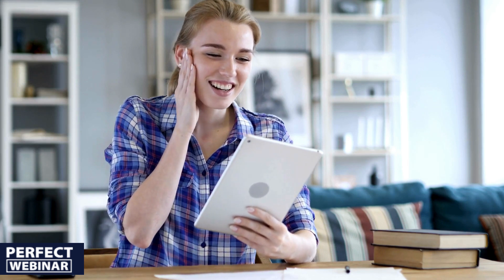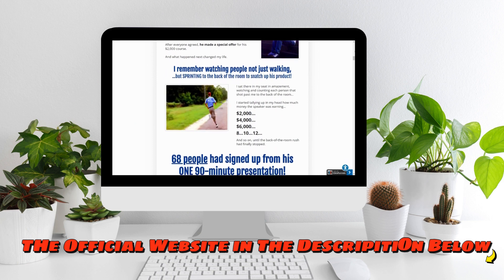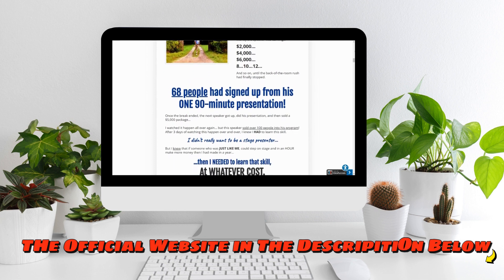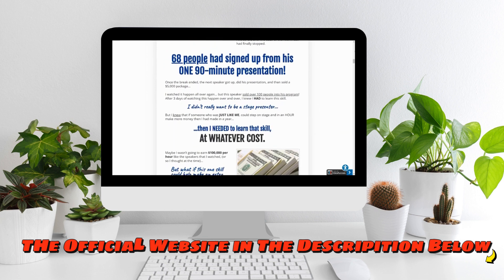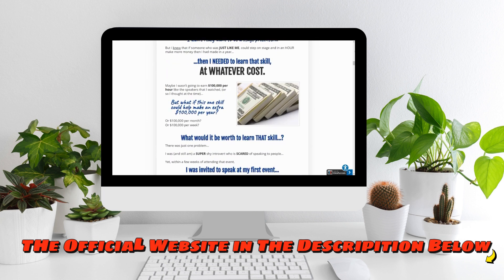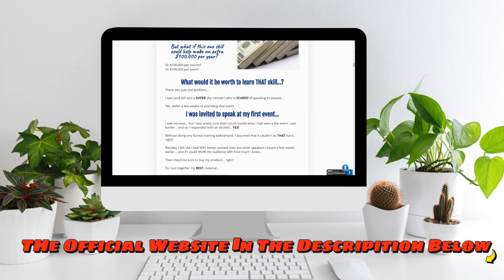In Russell Brunson's Perfect Webinar Secrets, it is essential to note that the official link to purchase the program is available in the description. This ensures that buyers access the product directly from the official channel, avoiding unauthorized websites that may offer outdated or unreliable versions of the program. Additionally, a large number of customers are satisfied with the results they get through the program. Many testify to the value of the program and the tangible benefits it has brought to their online sales and marketing strategies, reinforcing the reliability and effectiveness of the course.